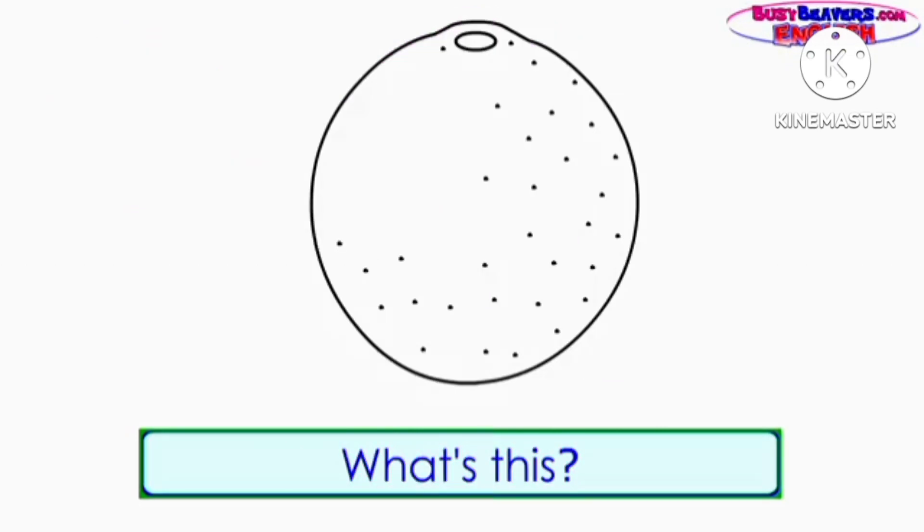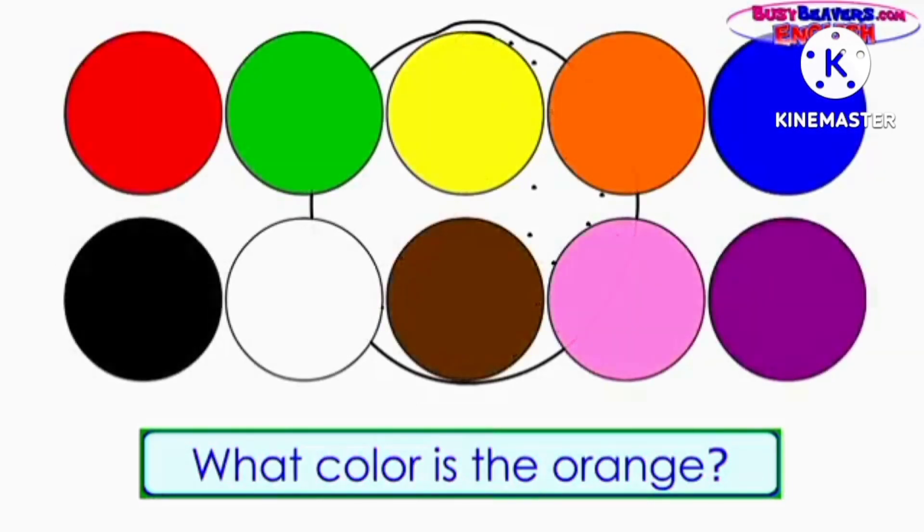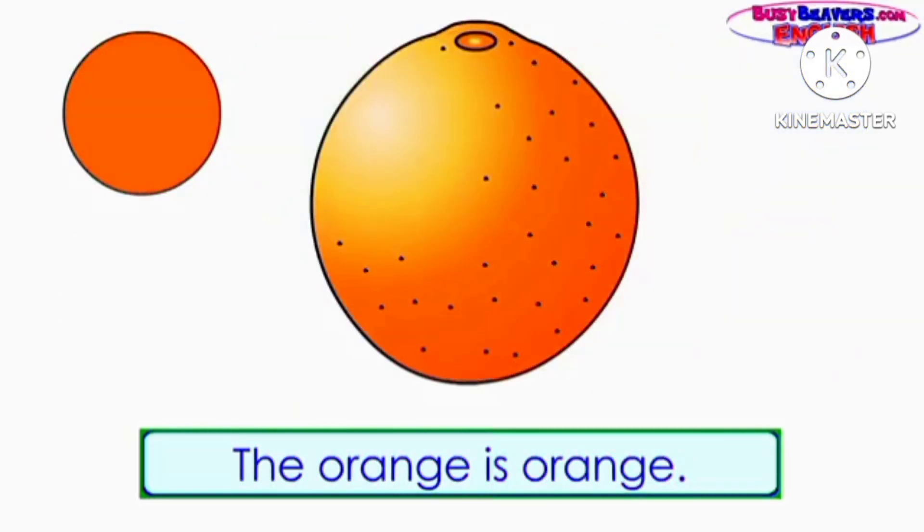What's this? It's an orange. What color is the orange? The orange is orange.